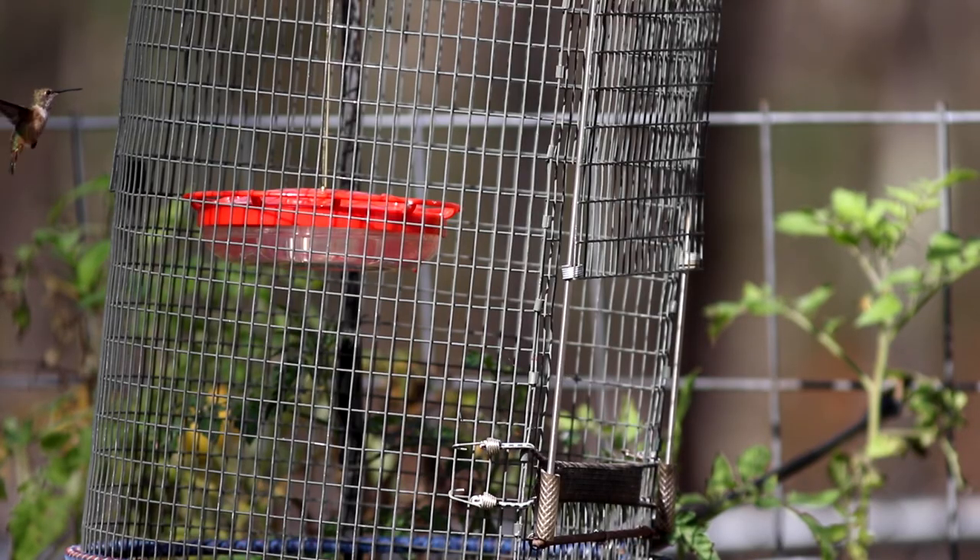With the homeowner's permission, we set up a homemade trap with a remote-controlled door that Scott had made. Please remember, Scott is a licensed bander and has special permits to do this — it would be illegal for anyone else, so do not try this at home. It did take a few tries, but eventually our mystery bird took the bait.